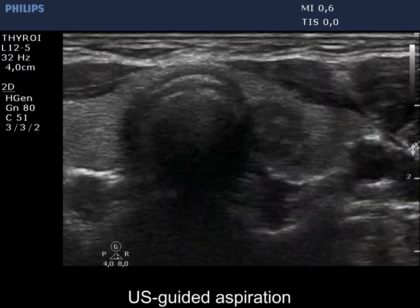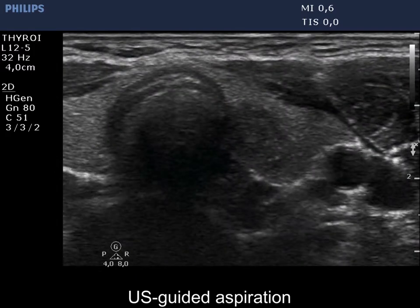At the second procedure, we can see that the dorsolateral part of the nodule is lobulated.